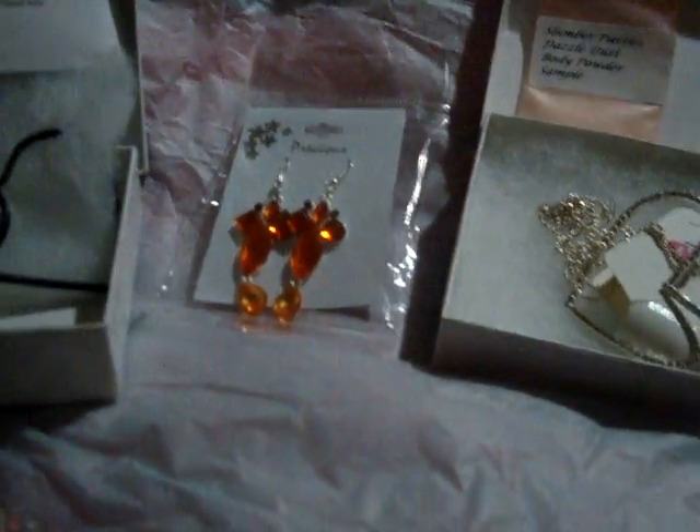I also got this pair of earrings here. I hope you can see that good — I don't have great lighting. Here's another pair, and here's a third pair, and here's another pair of earrings. Look how she has these — she has them hooked into the little padding that comes in the box with it, so they won't be jumping around during shipping.